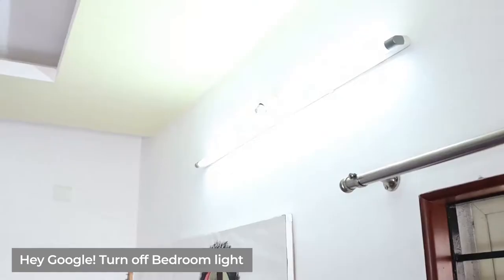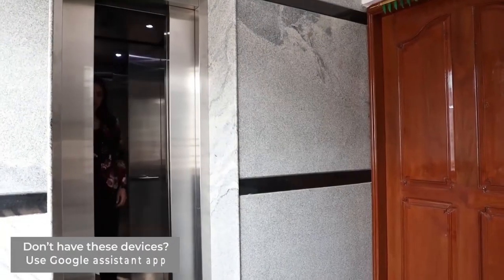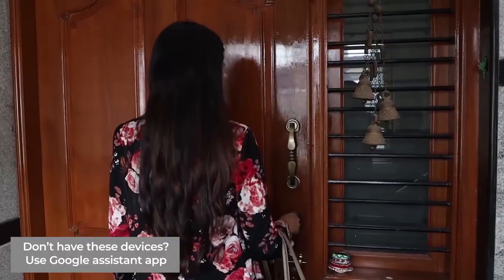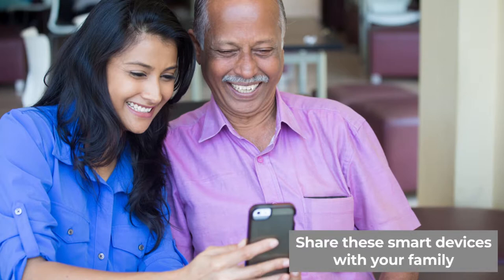Control your home hands-free with Atomate over smart voice commands using Amazon Alexa and Google Home devices. Simply use the Google Assistant app available on all smartphones if you don't have Alexa or Google Home devices. Share these smart controls with your family members and bring them to the world of Atomate automation.